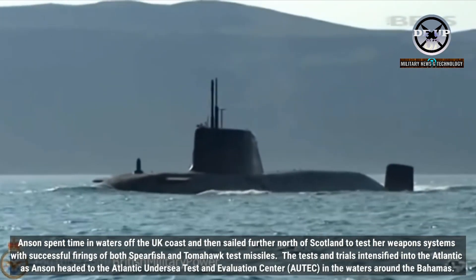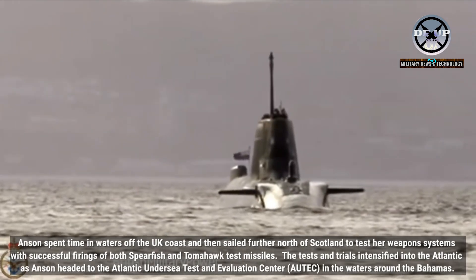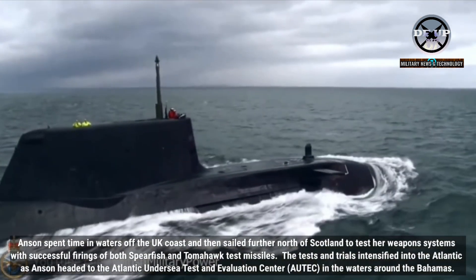The tests and trials intensified as Anson headed into the Atlantic to the Atlantic Undersea Test and Evaluation Center, AUTEC, in the waters around the Bahamas.